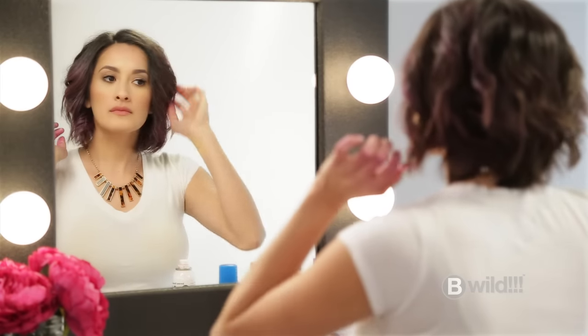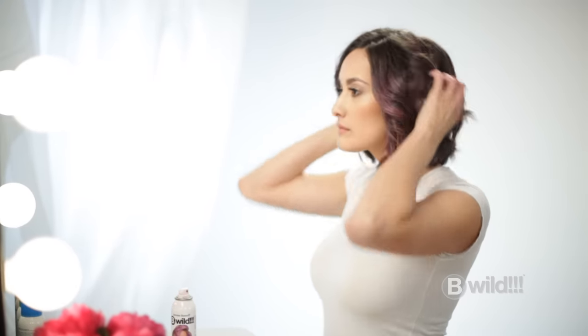Repeat for more coverage. Be Wild dries quickly and doesn't mess with your hairstyle. Be Wild Temporary Hair Color is perfect for creativity without commitment.